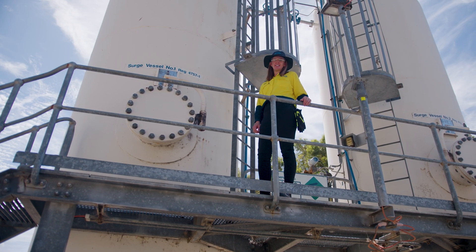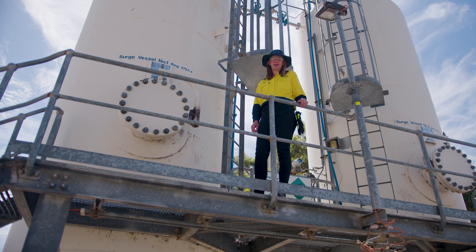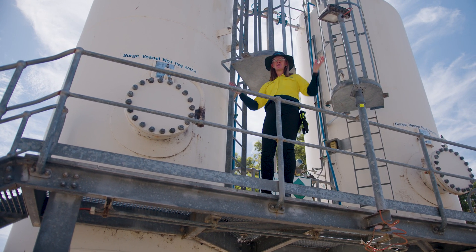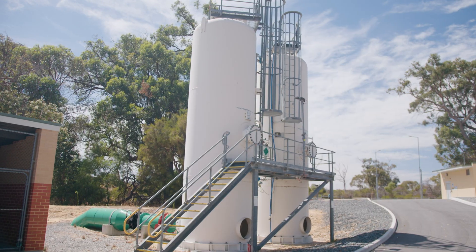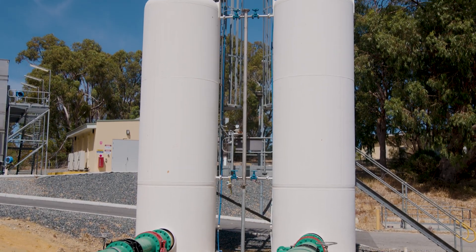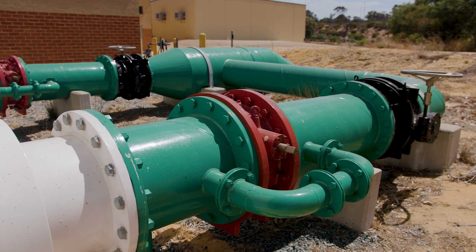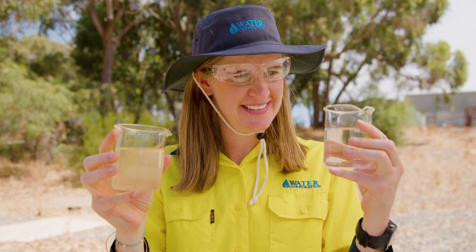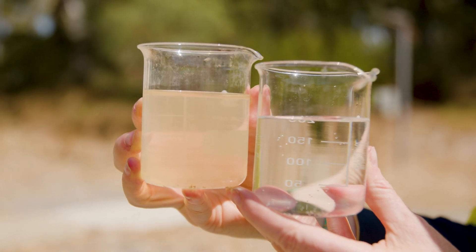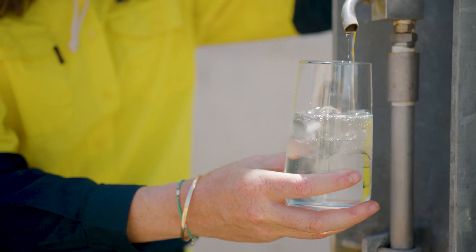There are so many interesting elements that make our groundwater treatment plants function smoothly. One of my favourites are these surge vessels. They protect our plant and water network assets by acting like shock absorbers for any water that may surge or flow rapidly in one direction. Finally, the water is treated to Water Corporation guidelines, which exceed the Australian drinking water guidelines to ensure it is safe and ready to drink.